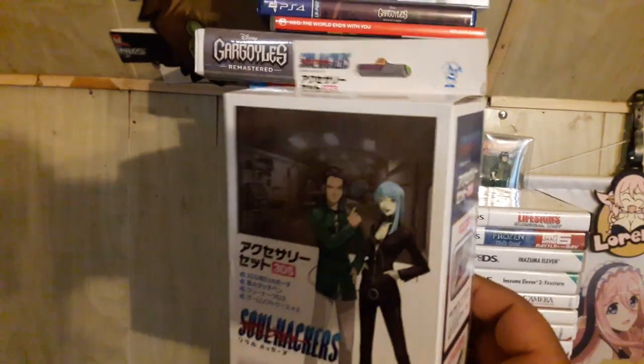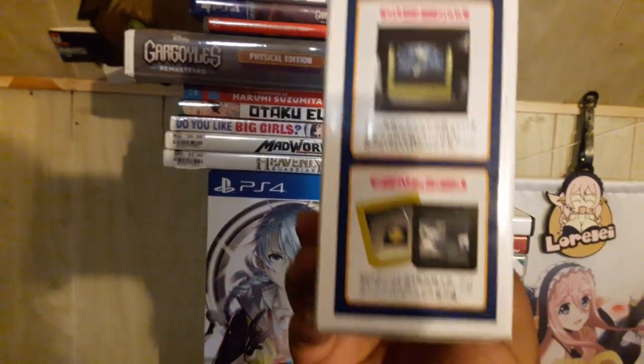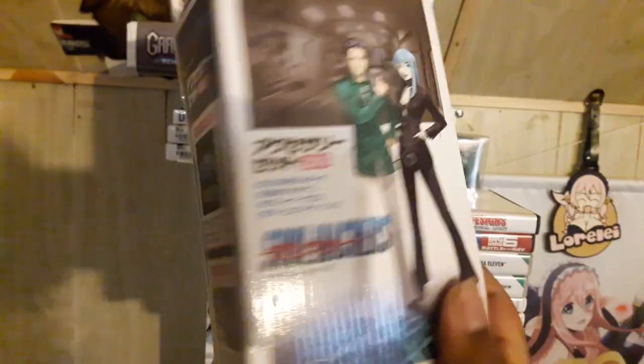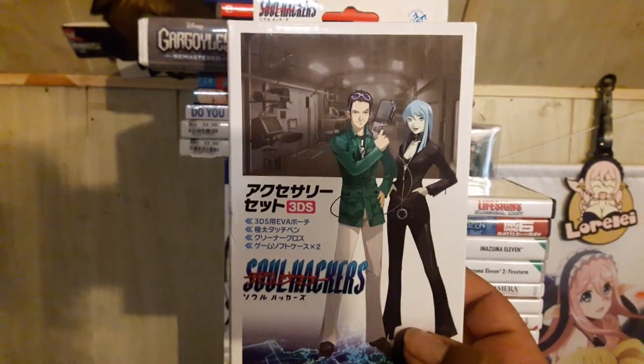I picked this up for my 3DS — it's Soul Hackers for 3DS. It comes with a case, a stylus, a cloth cleaner, and two little cases to put your games in. Anything Shin Megami Tensei related I'll allow, and Soul Hackers is definitely a must for me.